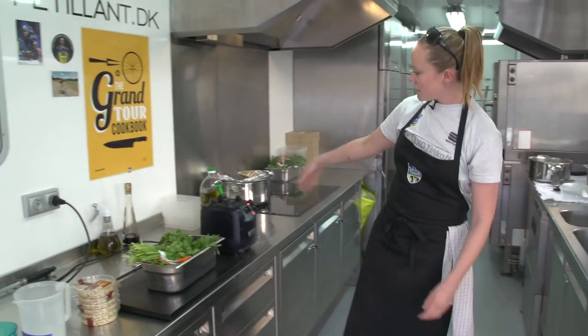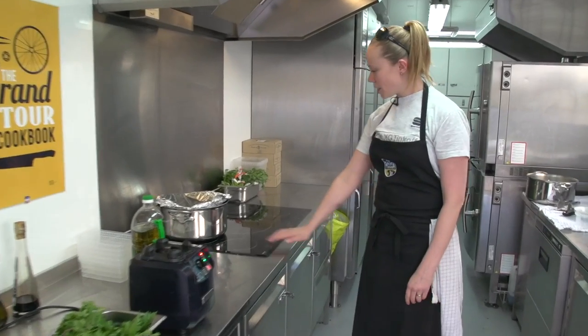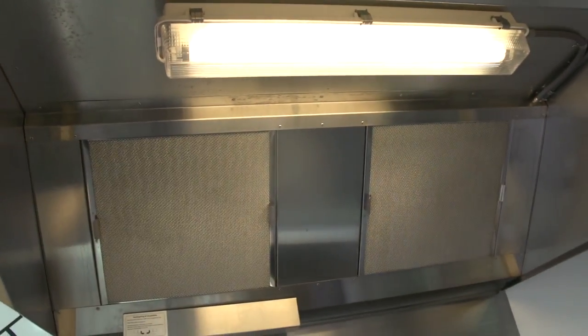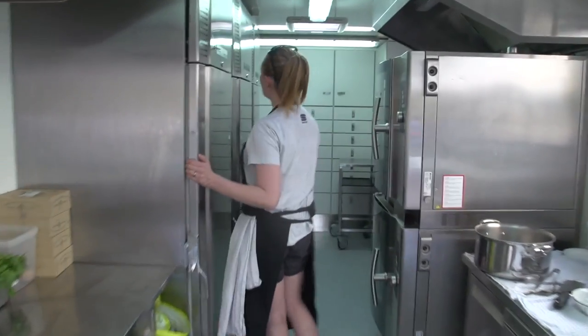Lots of workspace, nice equipment — it's all professional kitchen gear. We've got nice induction, easy to keep clean, super fast. Amazing hood, nice and powerful for when we grill stuff and cook up some nice stews.